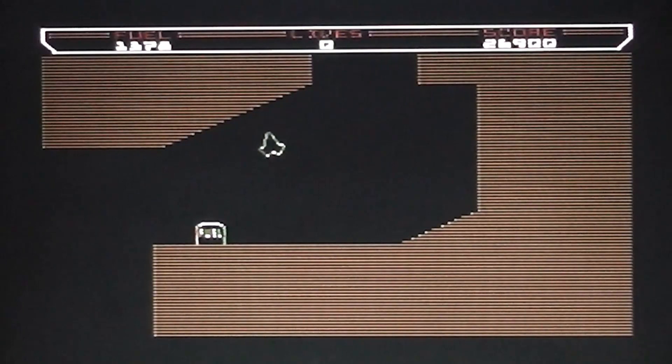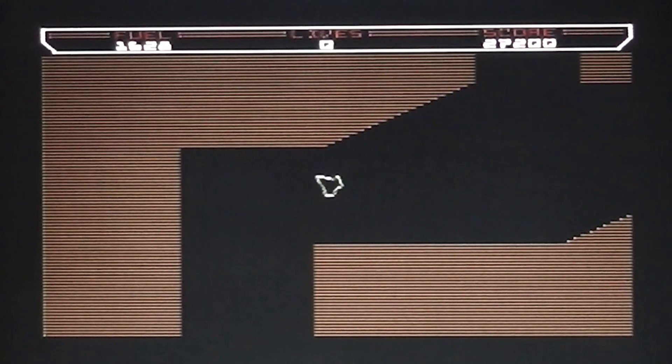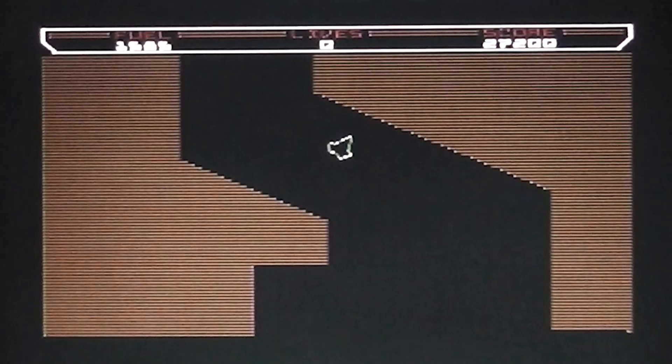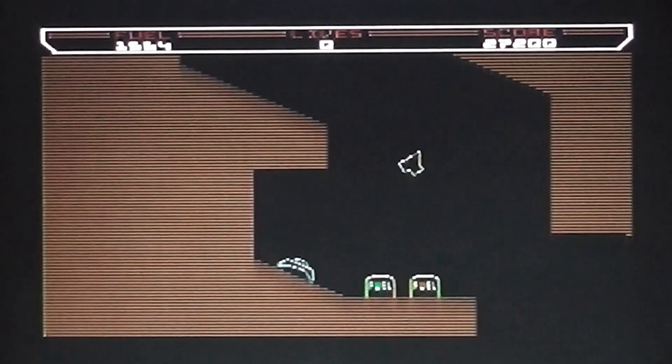It's a mixture of a shoot-em-up with a lot of physics and geometry, so it's very mathematical and technically impressive — you've got to get the angles right and take into account the gravity as well. And there we go, shot and dead, game over.